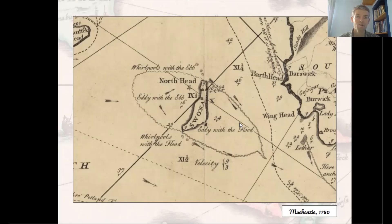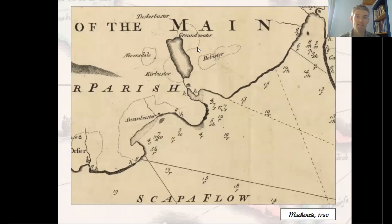Mackenzie came from the farm of Grindwater on the Orkney mainland, and he charted the coasts of Orkney between 1744 and 1748. Mackenzie owed his employment to the patronage of James Douglas, the 14th Earl of Morton, whose estates included Orkney. He also benefited from being taught by Colin Maclaurin, Professor of Mathematics at the University of Edinburgh, who taught the principles of mapping and trigonometry as part of his classes.